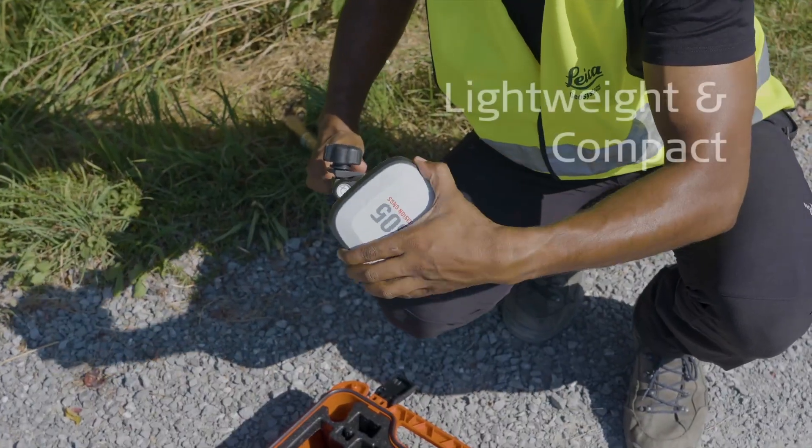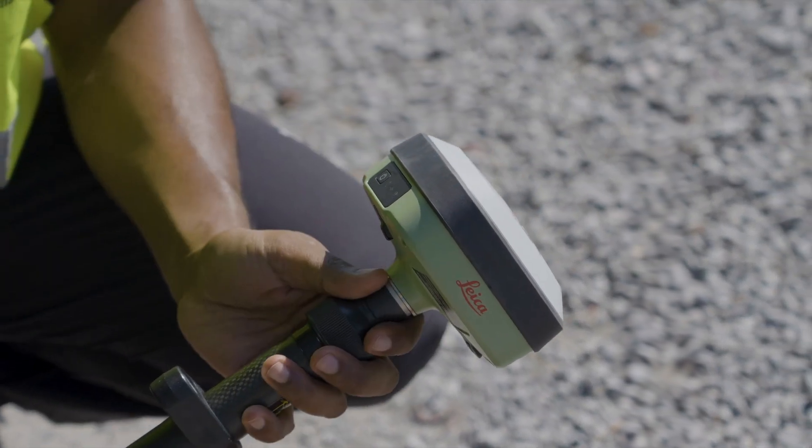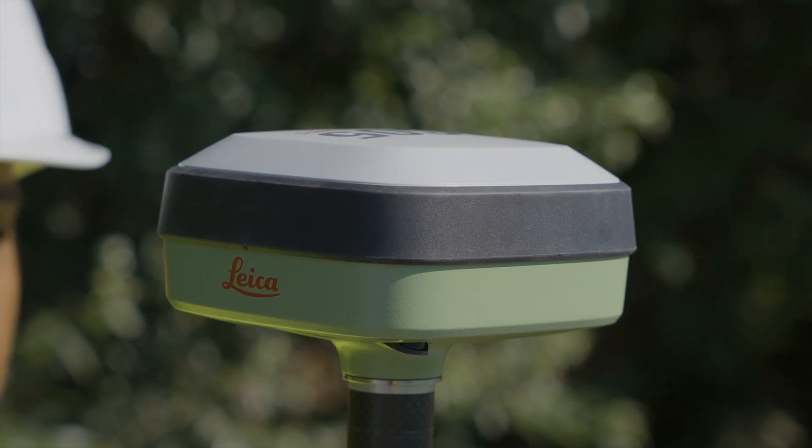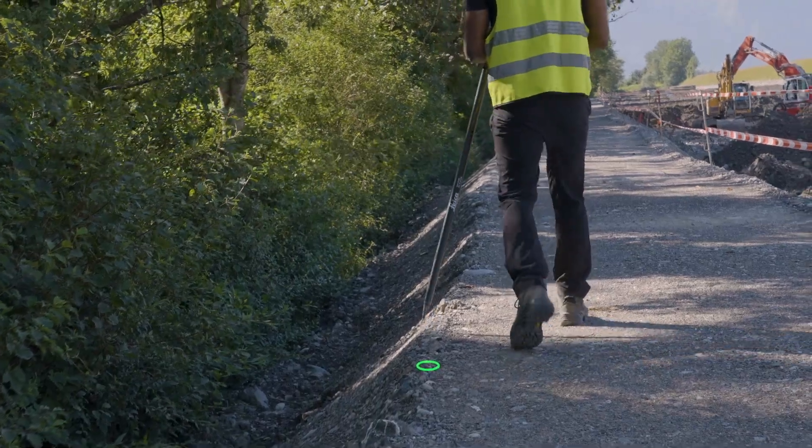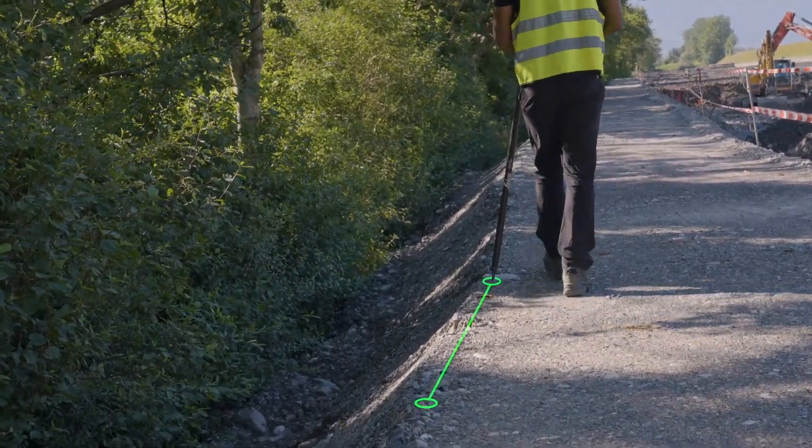It's so lightweight and compact, you'll barely notice it on the top of the pole. The GS05 includes Leica Geosystems' proven tilt compensation technology. Forget the bubble and measure points as fast as you can walk.